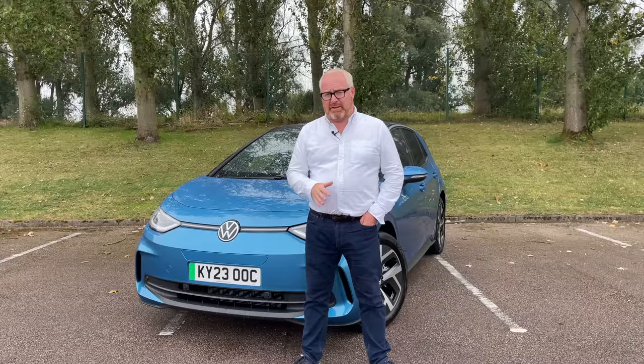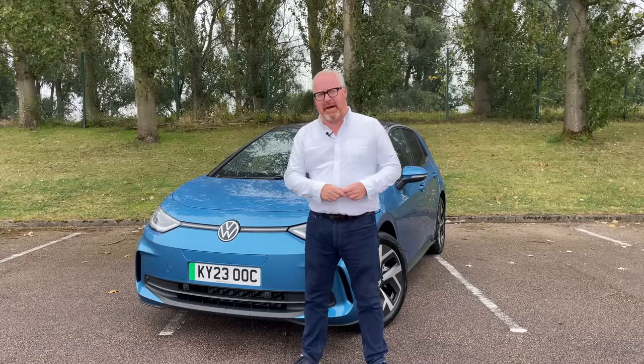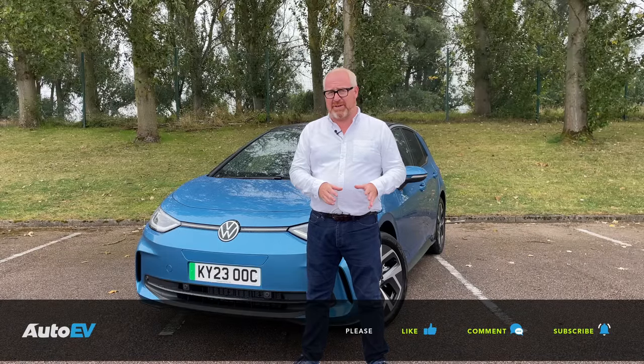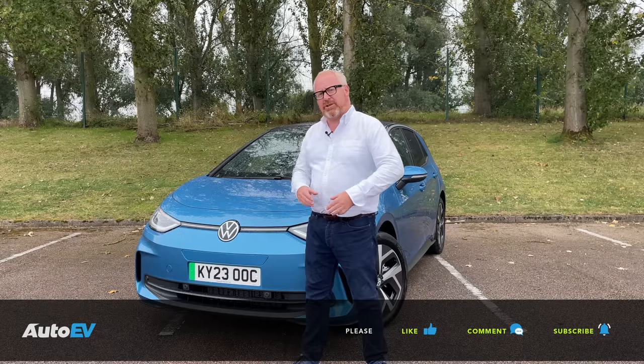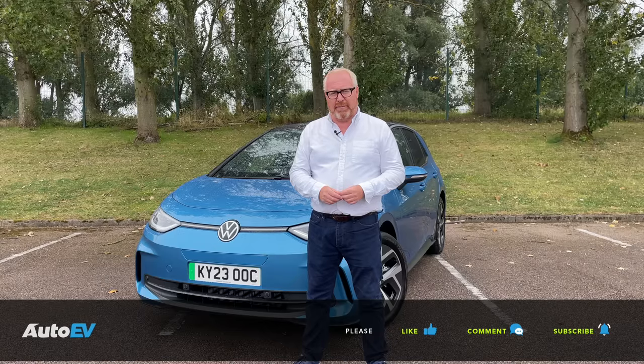Before we get started on this week's rather wet road test review of the new Volkswagen ID.3, please make sure you are subscribed to the AutoEV channel. Press the little bell button down below so you'll be notified of our next videos. Once you've watched the video, if you've enjoyed it, give it a thumbs up and leave your comments down below on the newly revised Volkswagen ID.3 and the AutoEV channel as a whole.